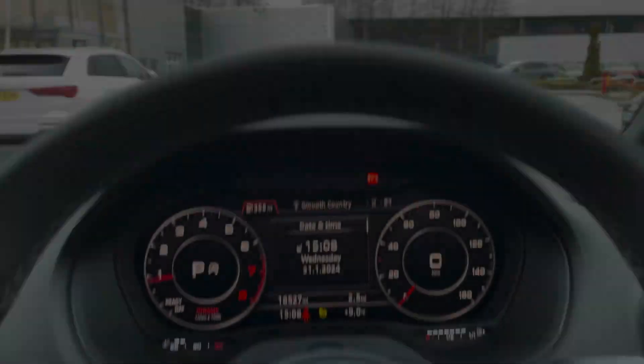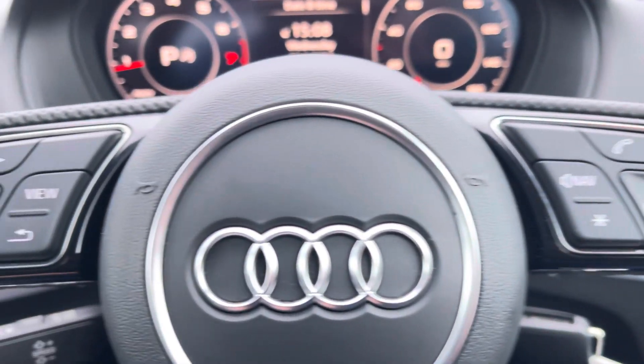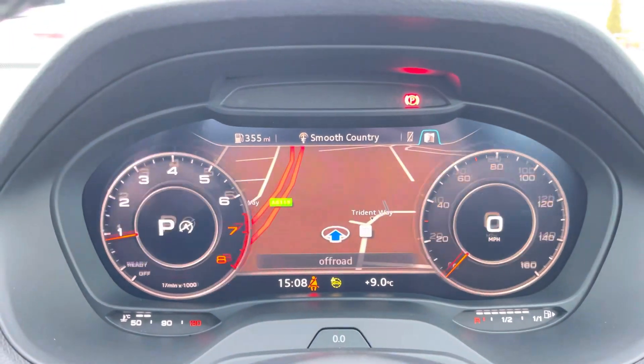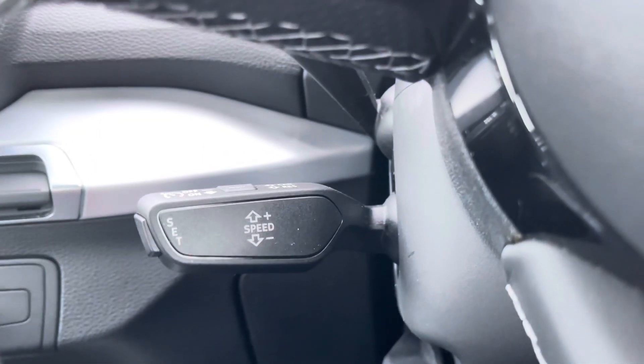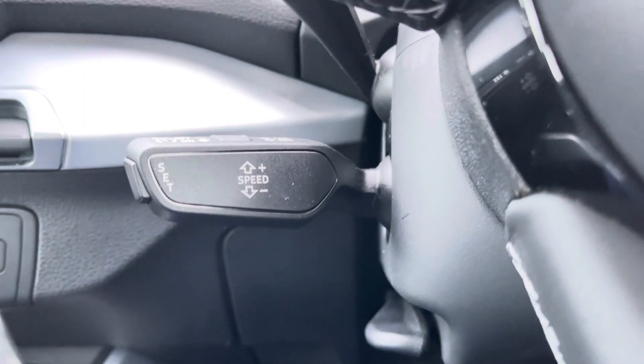Taking a look at the multifunctional steering wheel, it houses buttons on the right for volume control and hands-free calls, and on the left to control the Audi virtual cockpit, allowing for a customisable experience whilst out on the road. And of course this Q2 S-Line would not be complete without the cruise control function, perfect for those longer motorway journeys ensuring you can focus on the handling of the car.